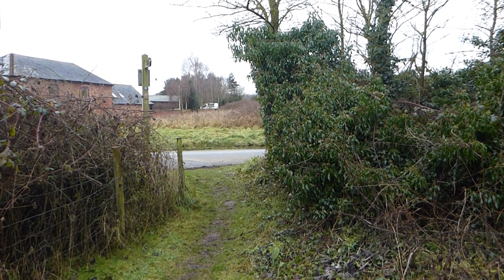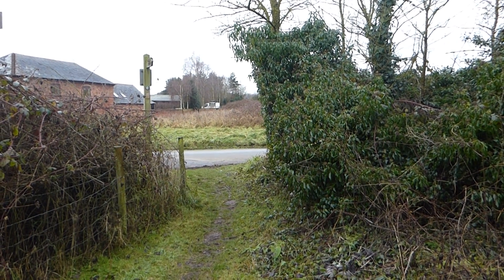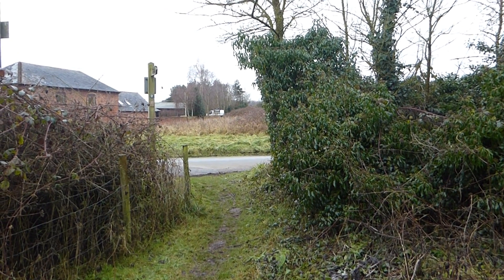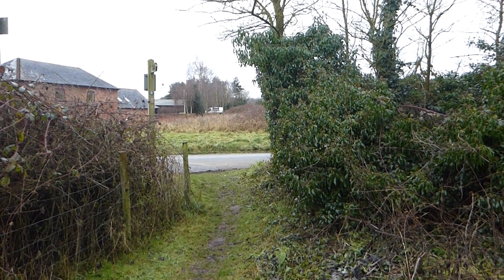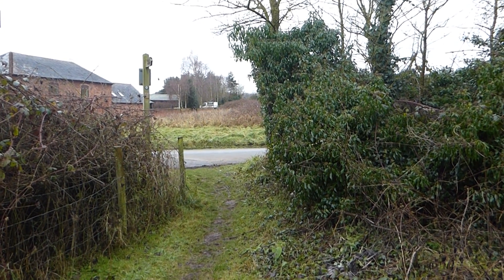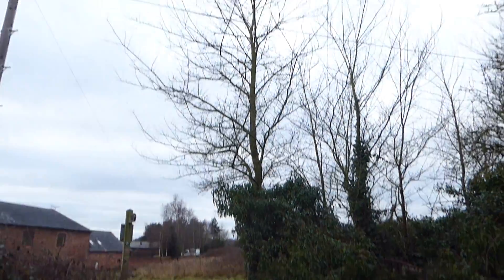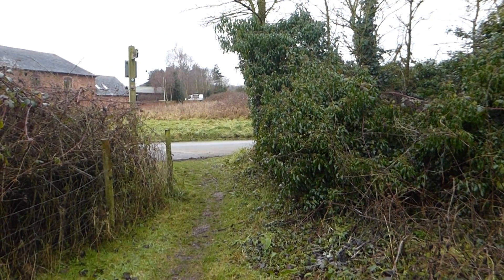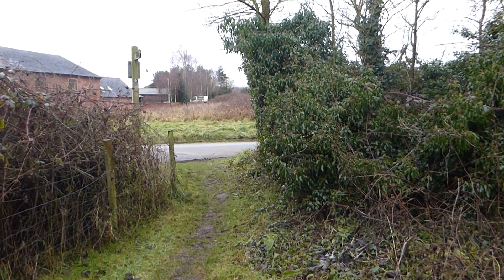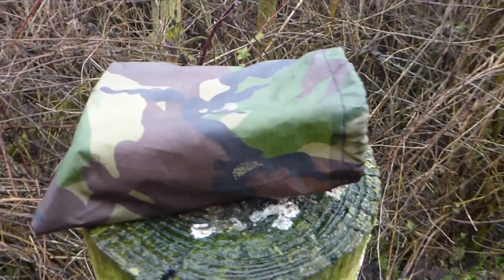We're on the fourth cache now, and some caches I just love for their simplicity — you can go straight to them. This one was straight to it; it was at the bottom of a tree, there's the tree there. It was a quick find because there are lots of cars that go along here, so sometimes you just have to find them quickly, but I can just show you the cache.